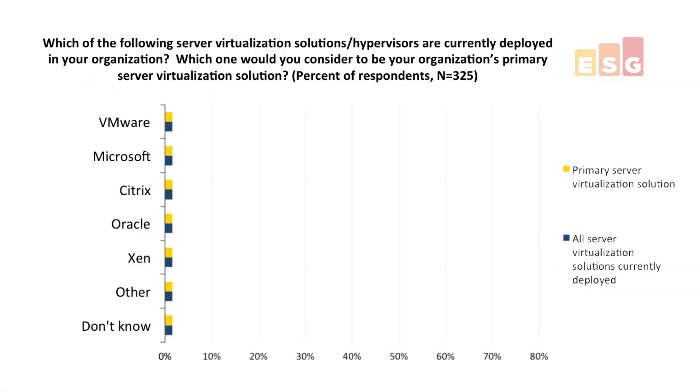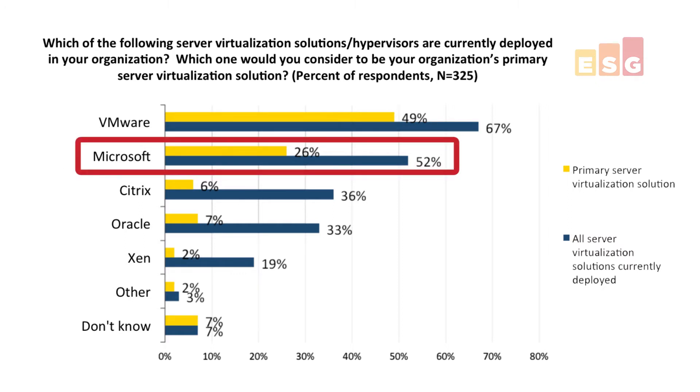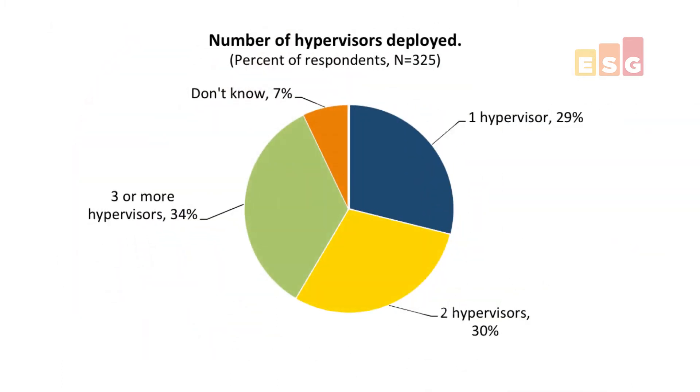First and foremost, something that protects physical plus VMware plus Hyper-V. In recent ESG data, we see that while VMware certainly maintains predominant mind share and market share, virtualization is not a one-horse race anymore. Nearly half of all environments have Hyper-V somewhere in their infrastructure, and many of those have it as their primary hypervisor. In fact, less than a third of environments have a single hypervisor at all.